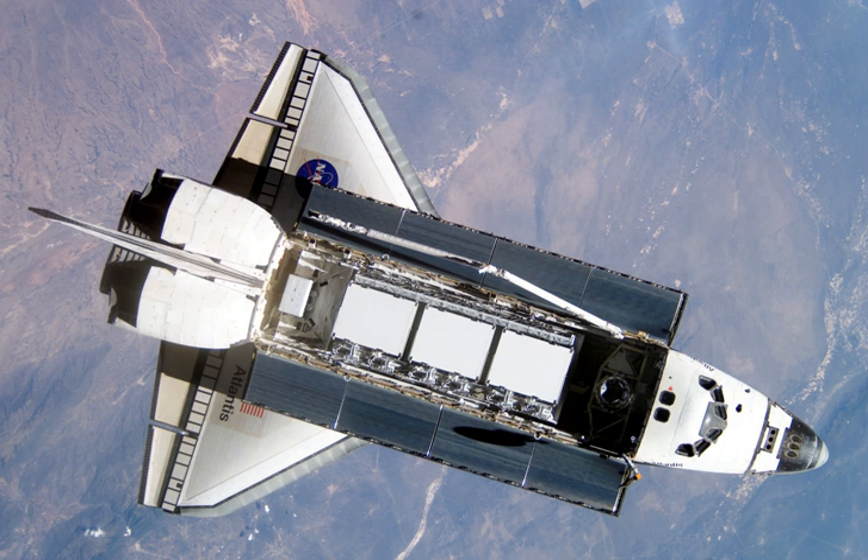The launch subsequent to that was the ill-fated STS-107. Space Shuttle Atlantis had been scheduled to visit the International Space Station again on the STS-114 mission in March 2003. However, due to the loss of Columbia, all space shuttles including Atlantis were temporarily grounded. Due to rescheduling of missions, Atlantis did not fly again until STS-115 on 9 September 2006.